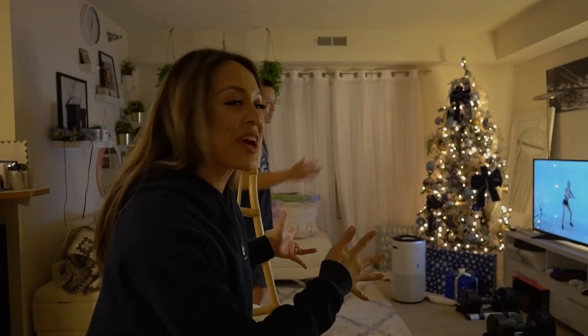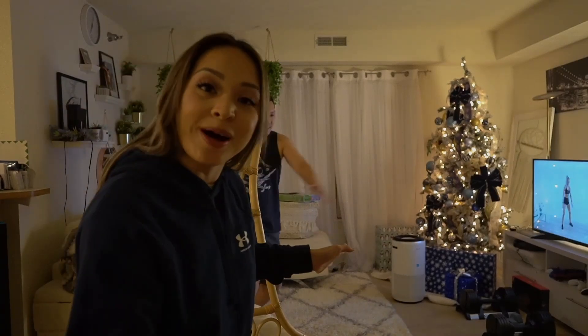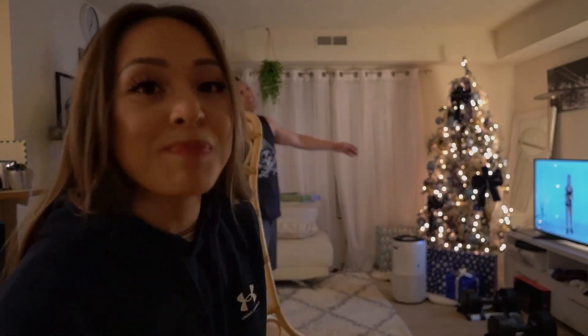I'm trying to get my husband to work out — apparently he didn't warm up and now his muscles are all tense. That is why you warm up before a workout, but did he listen to me? No.